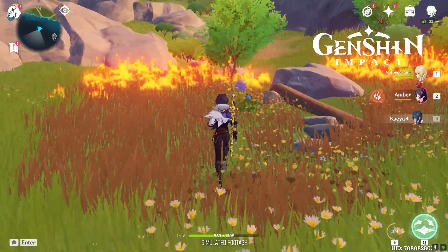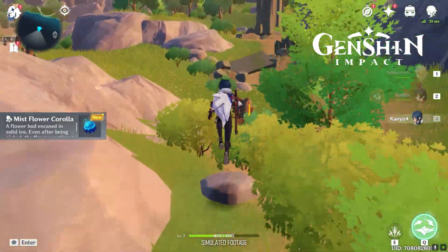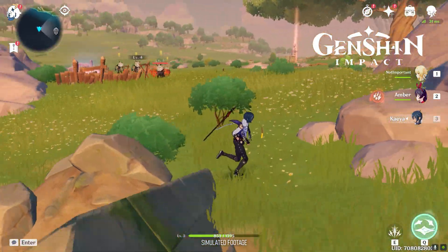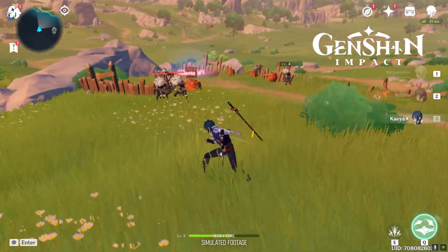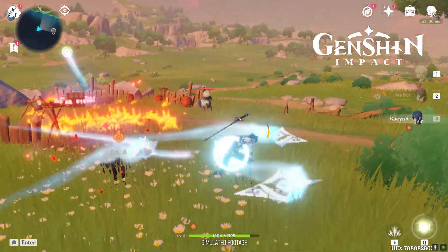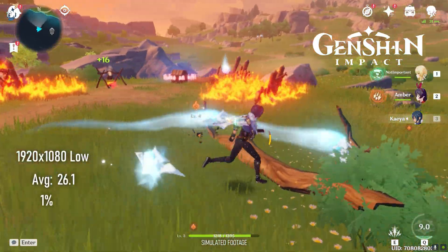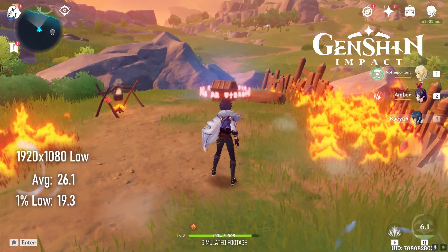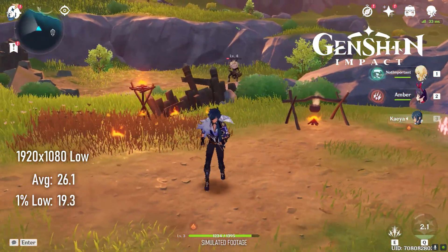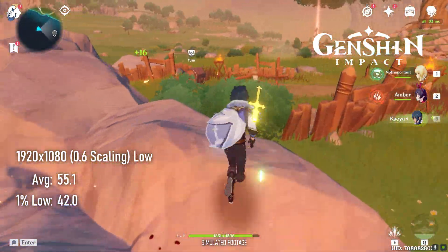On the complete other end of the spectrum, from an indie darling roguelike, we have the freemium multi-platform blockbuster Genshin Impact. This game can run on a mid-range smartphone, so I would have been pretty disappointed not to have got at least 30 FPS here. To do so involves selecting the lowest quality and some judicious use of the resolution scaler. Full 1080p only manages to scrape over 26 FPS on average, but dropping to 0.6 — which is probably about 1152x648 — brings those averages up to 55.